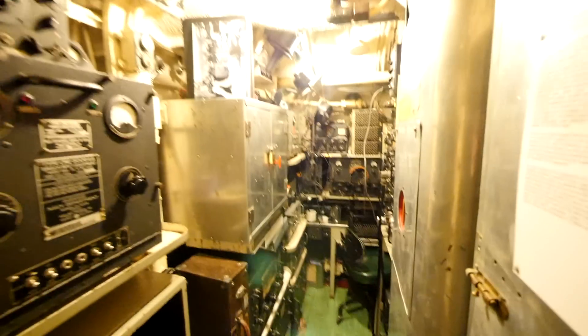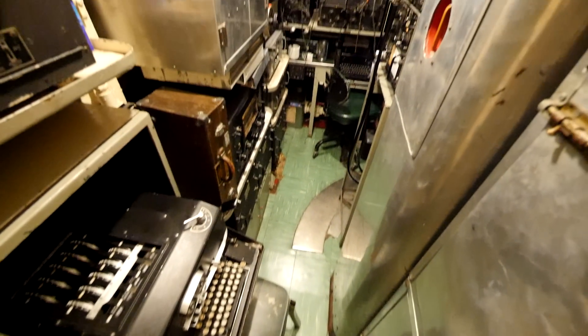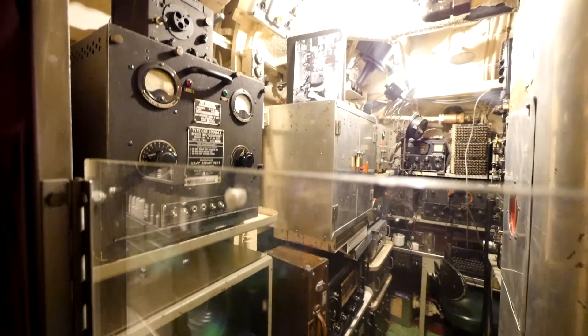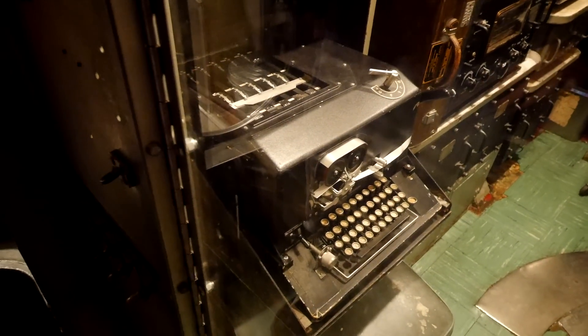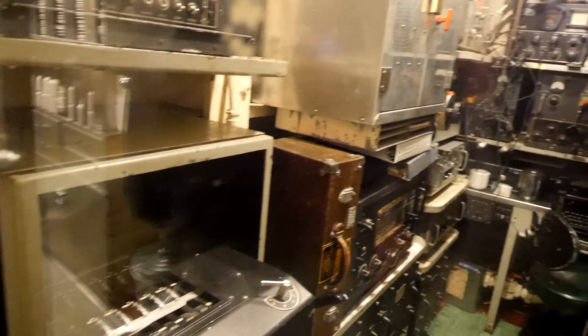This is the radio room, and the American code machine is right there. Now we've all heard of Enigma - Enigma was actually a technologically backwards machine, it only had three rotors. The American code machine had 15 rotors, and it was never cracked during the Second World War.